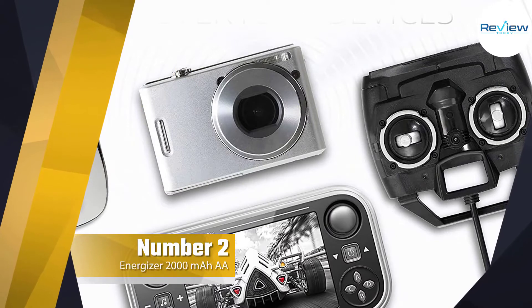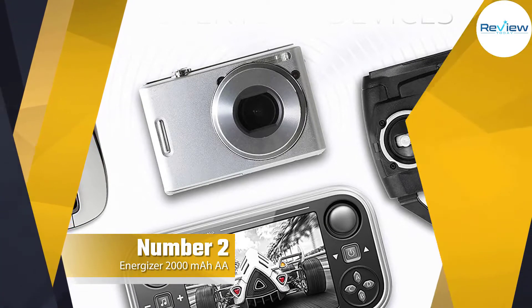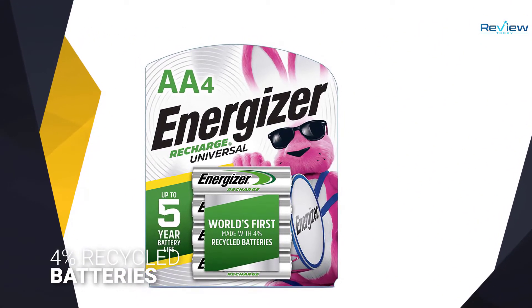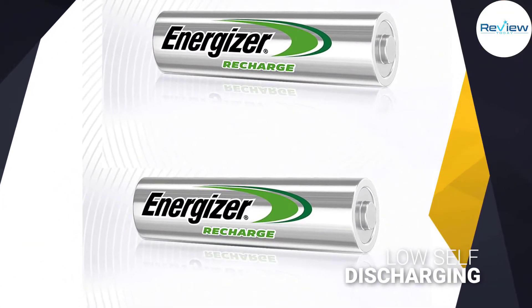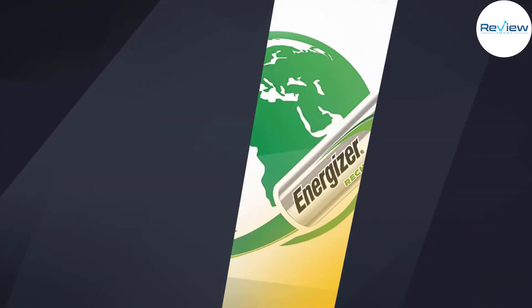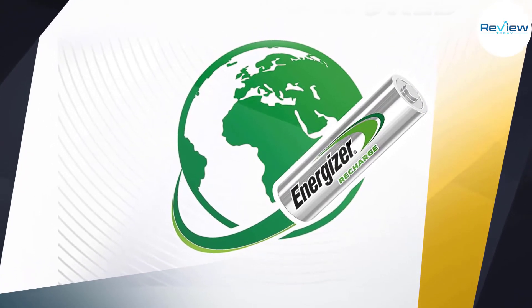Number two: Energizer rechargeable double-A batteries. When it comes to performance, the Energizer rechargeable batteries are on par with the other major brands. What sets them apart is that they are made of four percent recycled batteries, making them even better for the environment. The AAAs have a 2000 milliamp-hour capacity.